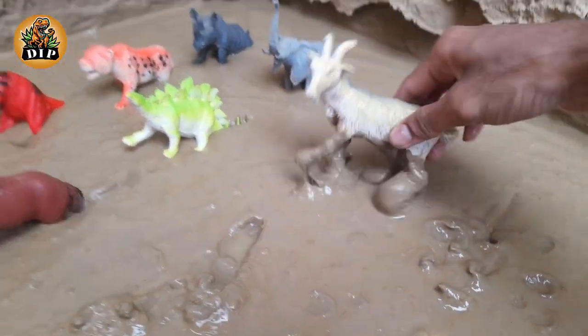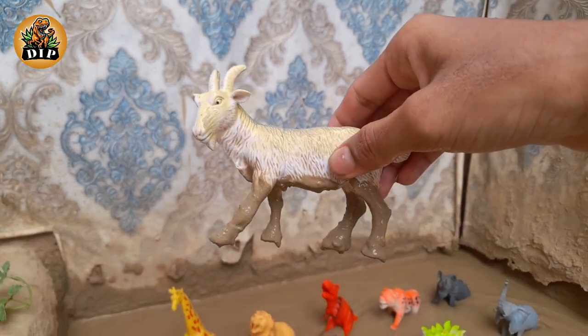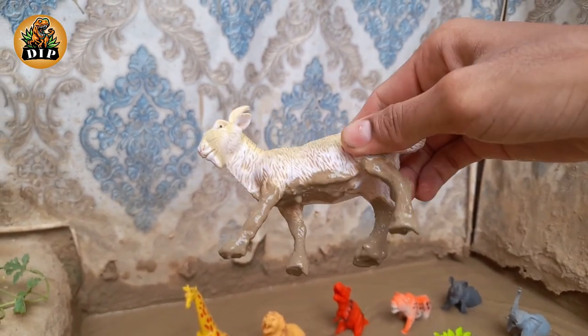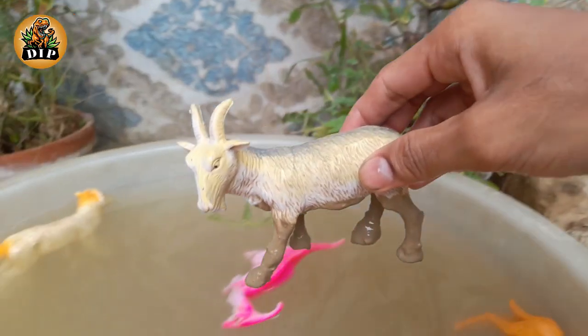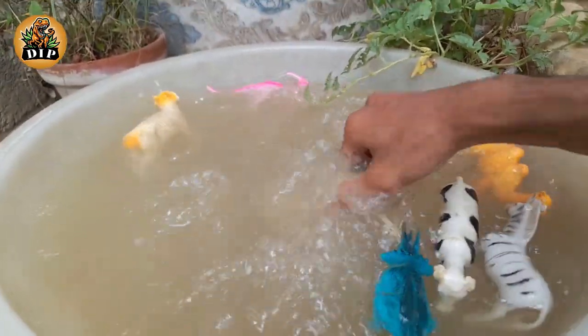The next animal is the goat. Goats can be taught their name and to come when called. They are very picky eaters. Goats use a sneeze sound as an alarm.